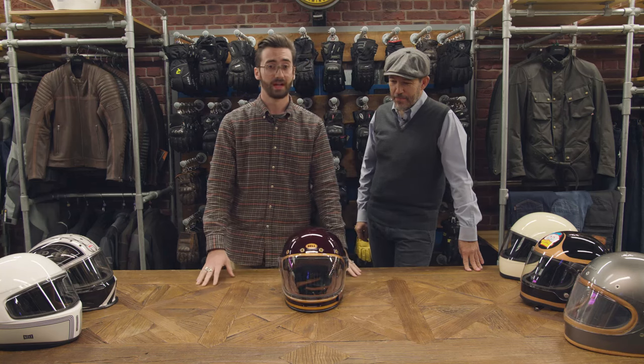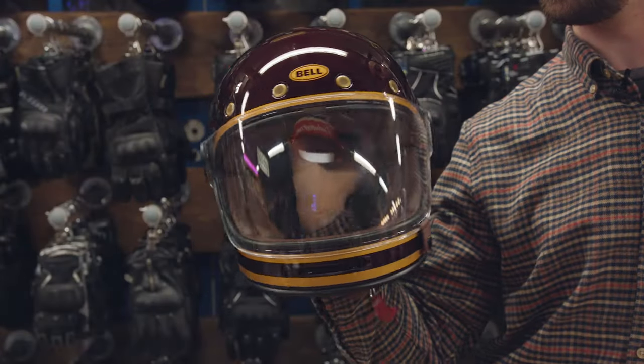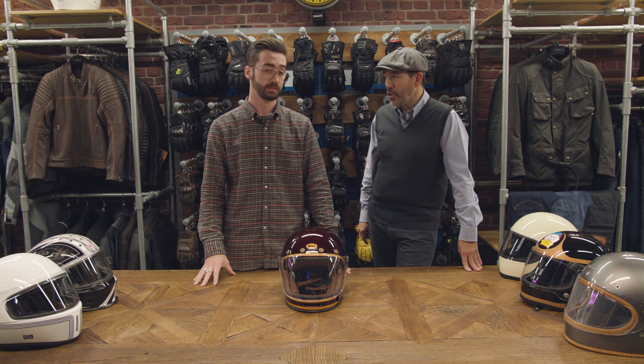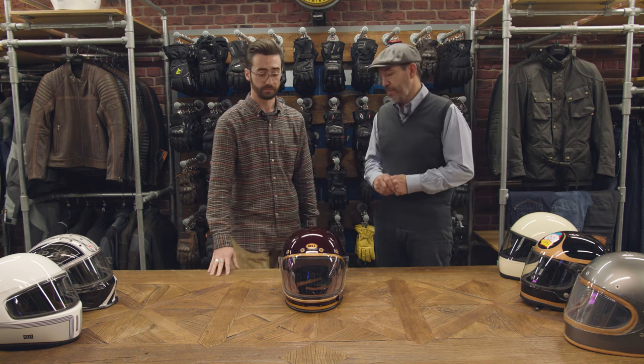Bell Bullet. Gorgeous looking helmet, very much the darling of the hipster crowd. It's got this sort of astronaut helmet look. It was developed by a design student and bought off Bell about five years ago. I think we launched this for the first time in the UK at the Bike Shed show in 2014. It went down incredibly well, and really since then it's been the helmet to own.